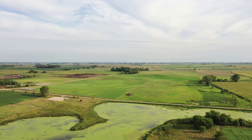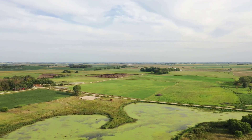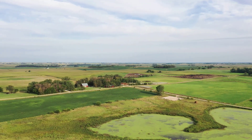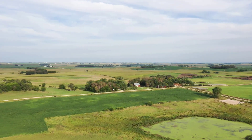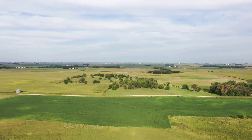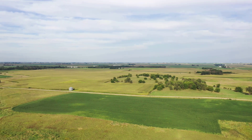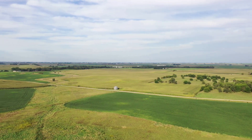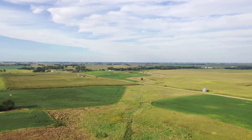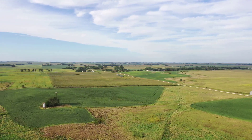Very few natural wetlands remain in this area. Hamilton County has only 0.5% of the wetlands it had in 1840. The prairie and wetland mosaic that existed in this area at the time created highly fertile soil desirable for row crop agriculture. Within the late 1800s, much of Iowa's prairies were tilled up to make room for row crop.